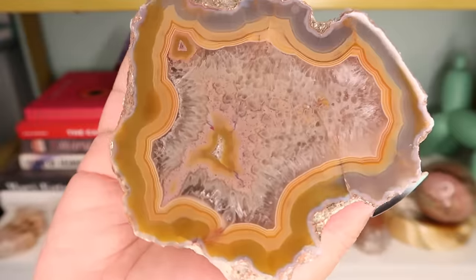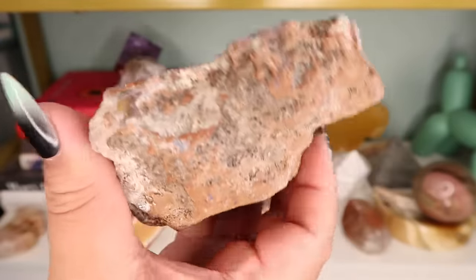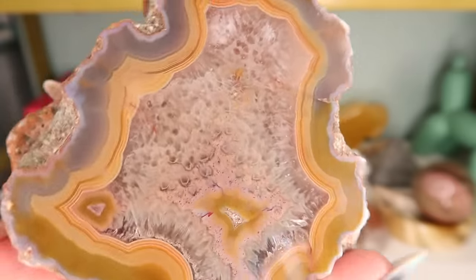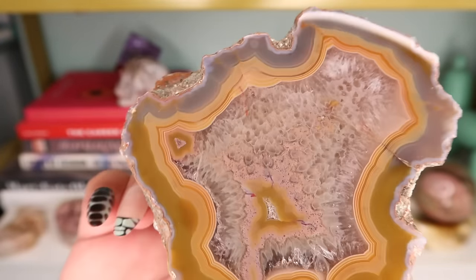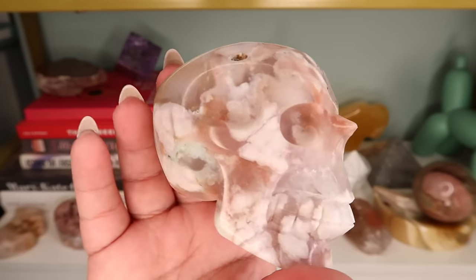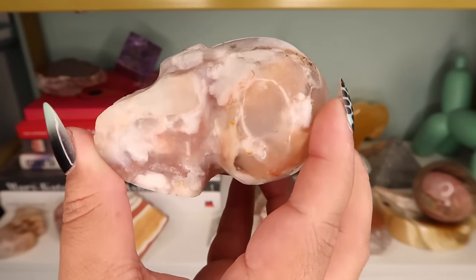This next piece is an agate. I love the coloring — I believe this one came from the Minnesota Gem Show. I paid $85 for it. Really beautiful banding, beautiful mustard color, and I love the pink. It's just such a gorgeous piece.